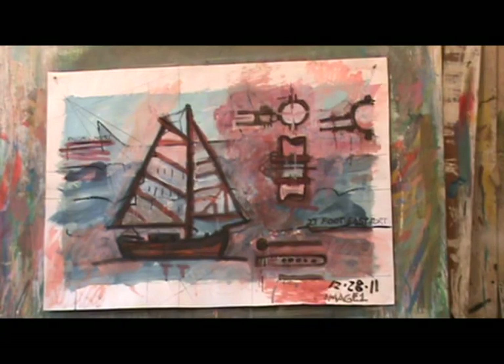My name is Gypsy and I'm collaborating with Pete. I have painted over his blue painting with red and I'm working on the image.